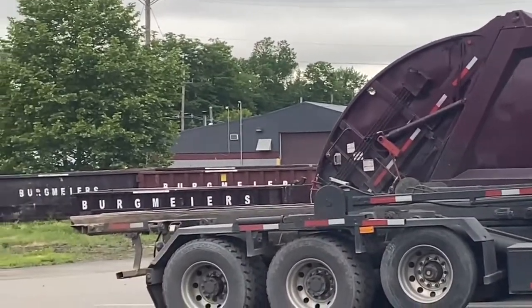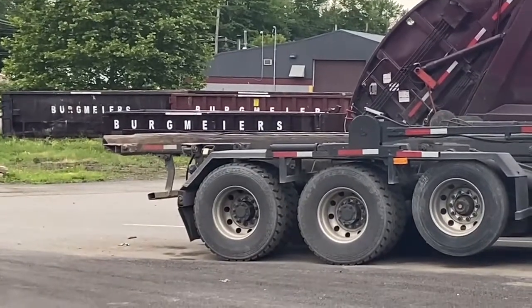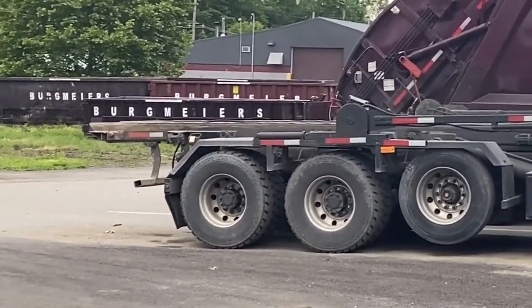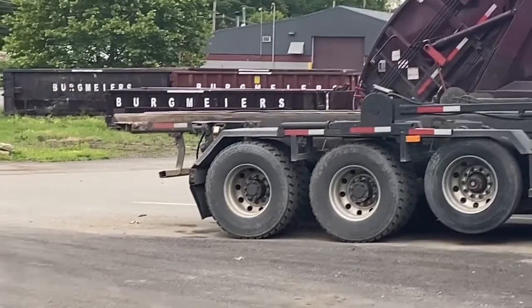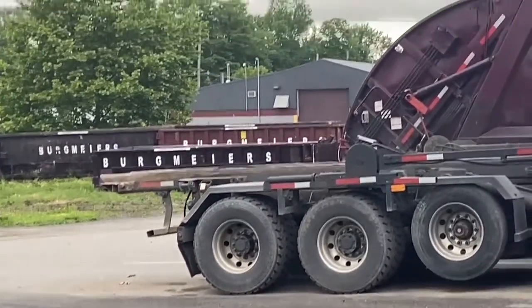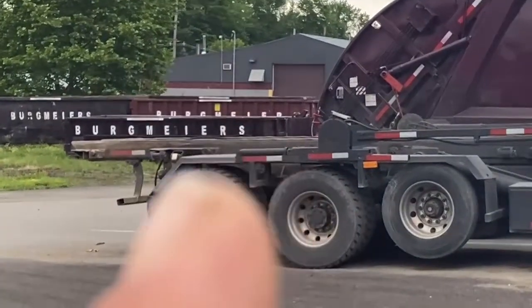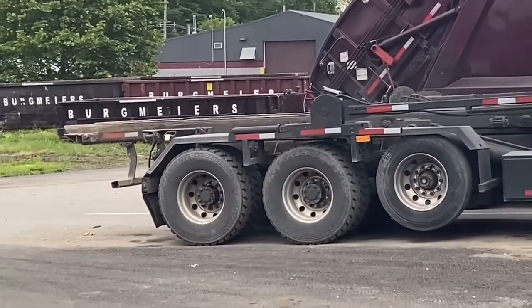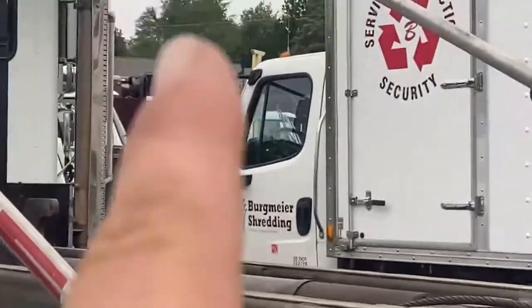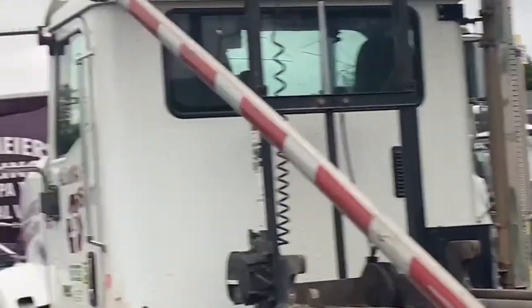Over there is a paint shop - basically a body shop for dumpsters. They constantly have to replace floors on them. When you have thousands of dumpsters out there, they get beat up, so you bring them in, throw a new floor on it, paint it up, and send it back out. There are only two guys in there doing that job. On the far end is the wash bay and our fueling station.